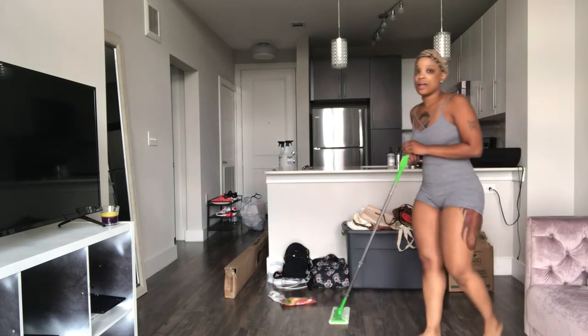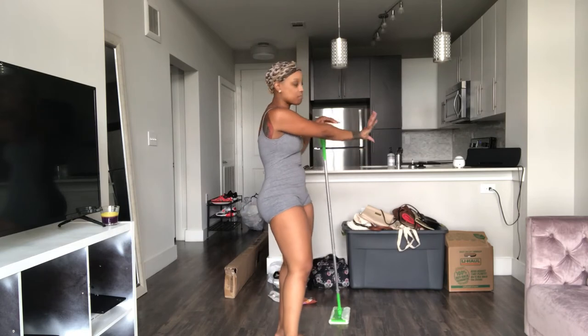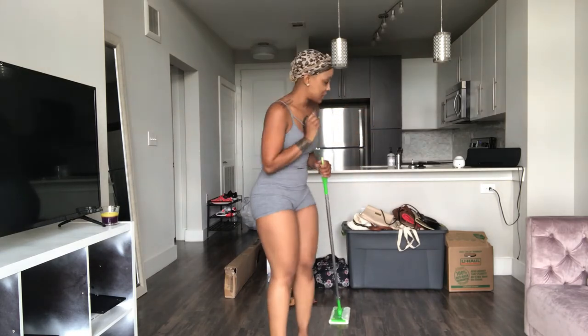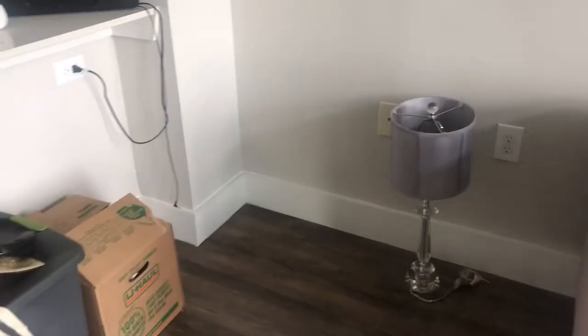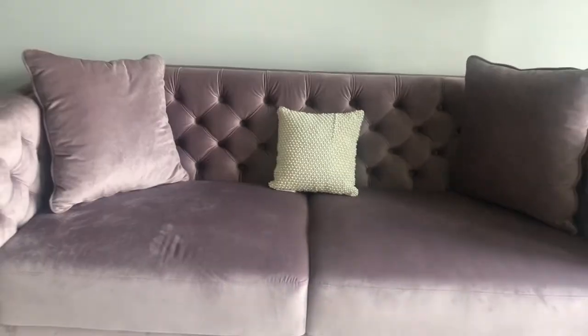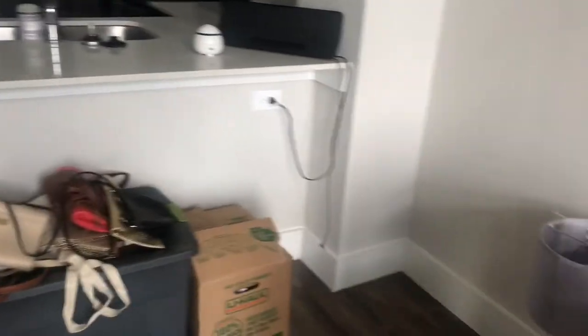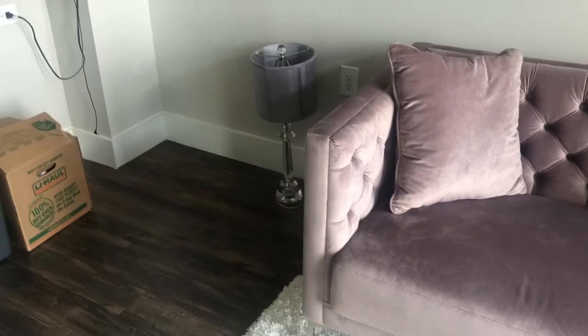I'm going to have two bar stools right here eventually once I get rid of that crap, and then a little mini bar right there. Let me show you — look at my couch, oh my god, so gorgeous! I freaking love this couch. I'm also going to get a glass coffee table. I know I told you about it in my apartment tour, but I hope now you can visualize it a little more with the furniture in here. The mini bar will be right here and two bar stools right there.